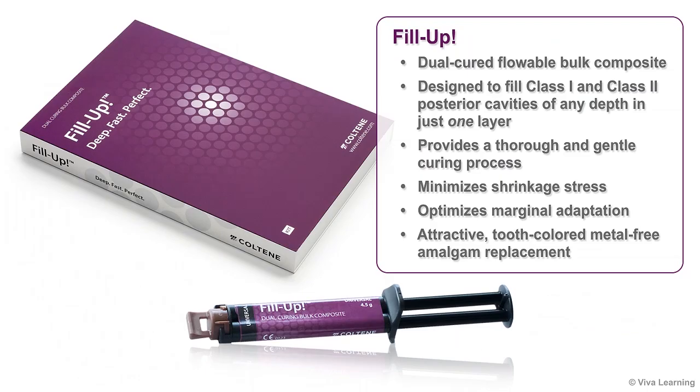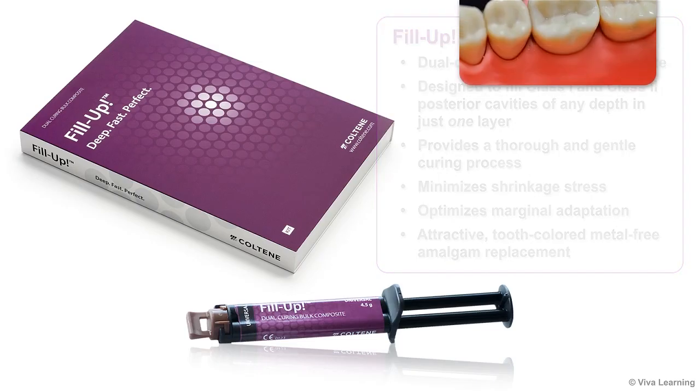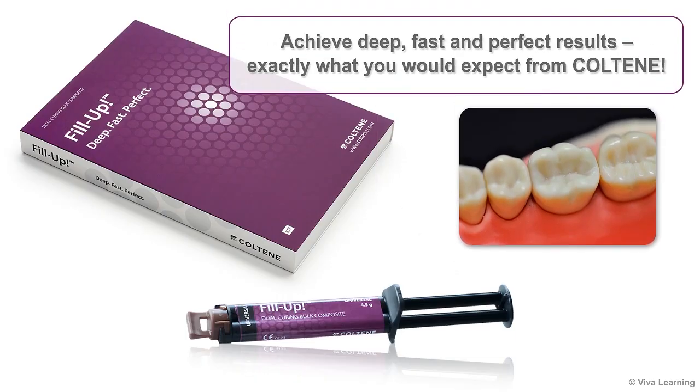In conclusion, Coltene's Fill-Up is a dual-cured flowable bulk composite designed to fill Class I and Class II posterior cavities of any depth in just one layer. Fill-Up provides a thorough and gentle curing process that minimizes shrinkage stress and optimizes marginal adaptation. It's an attractive, tooth-colored, metal-free amalgam replacement that makes it easy to achieve deep, fast, and perfect results — exactly what you would expect from Coltene.